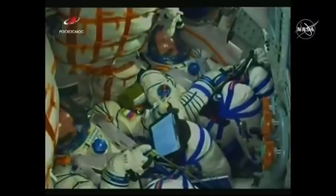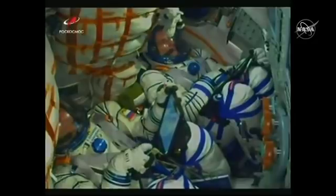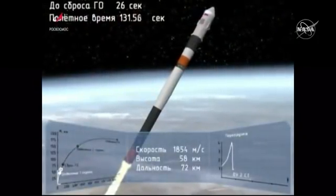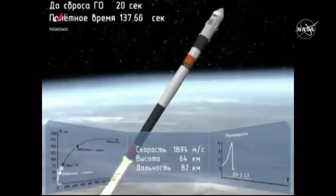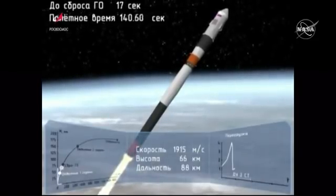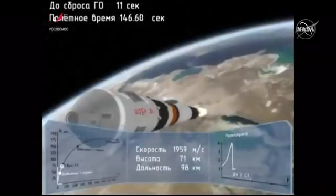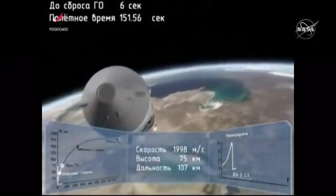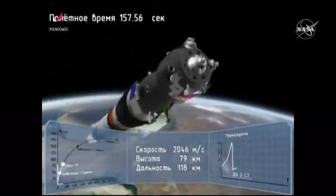Escape tower has been jettisoned and those four strap-on boosters also jettisoned. They've completed their job and will drop away at an altitude of 28 miles. Now transitioning to an animation — losing sight of the Soyuz but getting good second stage performance. We're feeling fine and everything is fine on board. Vehicle is stable. One hundred and fifty seconds into flight — second stage, this core stage still performing well.